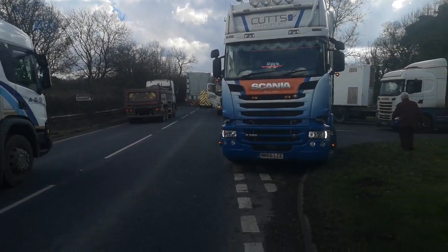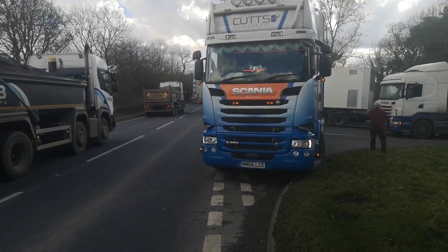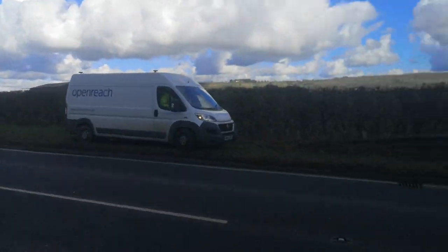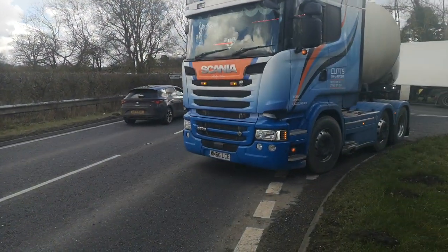Alright, that's a turbine! And you can see how much the traffic's backed up, and that's a nice-looking lorry.